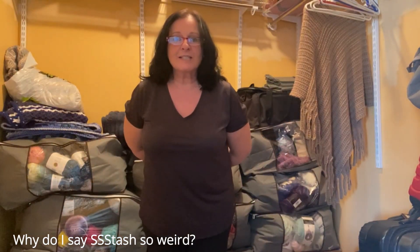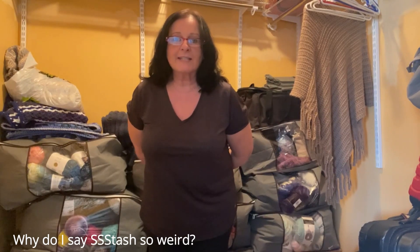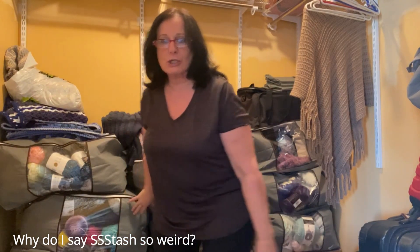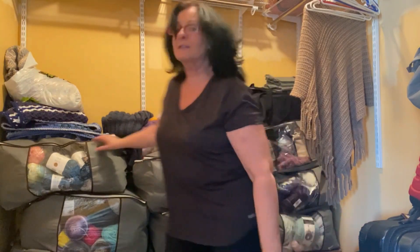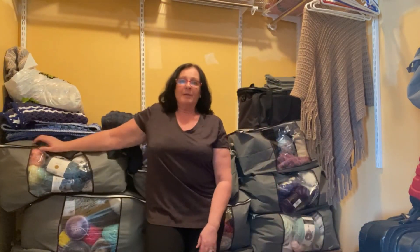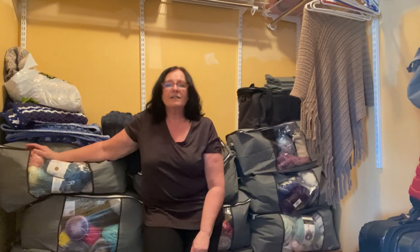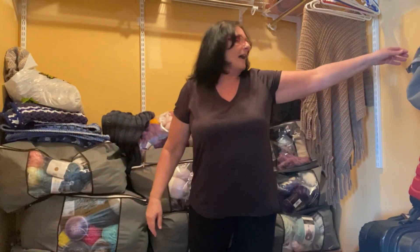Hi everyone, this is Nona's Stitching Lounge. I'm Rosie and today I'm going to take you through my stash. We've moved, and I'm not sure if I've posted my tour of my new place yet. When we moved, I obviously had to pack up my yarn, and what I decided to do was buy these bags.